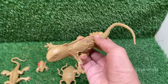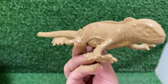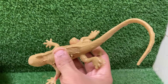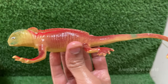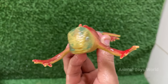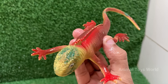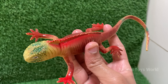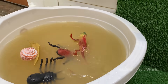Red iguanas look like mini-dinosaurs, with spiny crests running down their backs and long, powerful tails. Red iguanas may show more green or orange hues as they age or during breeding season.